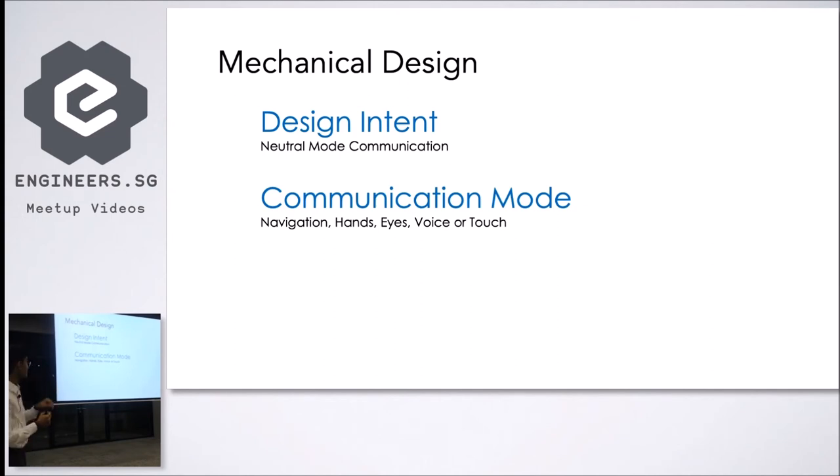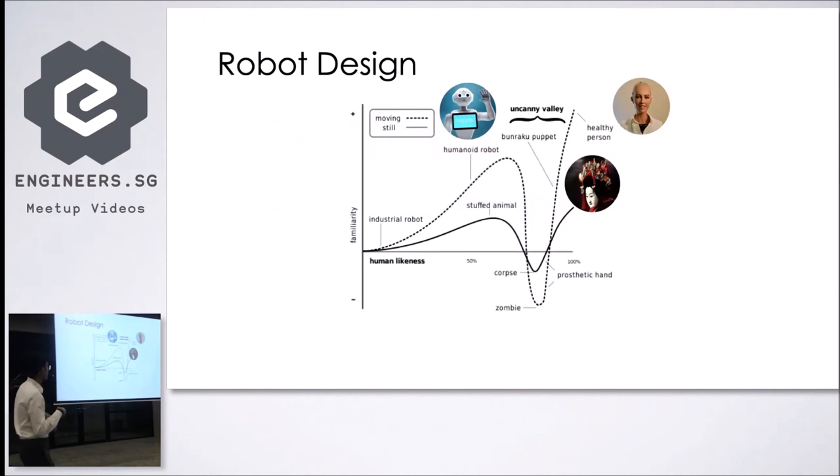The communication mode is also critical when designing a robot — whether you want it to communicate with hands and gestures, eyes, or voice. As humans we use all our different parts to communicate, but for a robot you have to prioritize due to technological limitations. Also consider the uncanny valley: when you try to make a robot look more and more like a real person, it actually gets more and more scary. People don't find it familiar or approachable, and you fall into a valley where they don't want to interact with it.